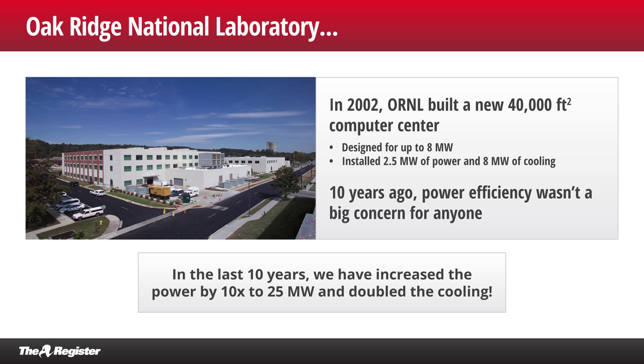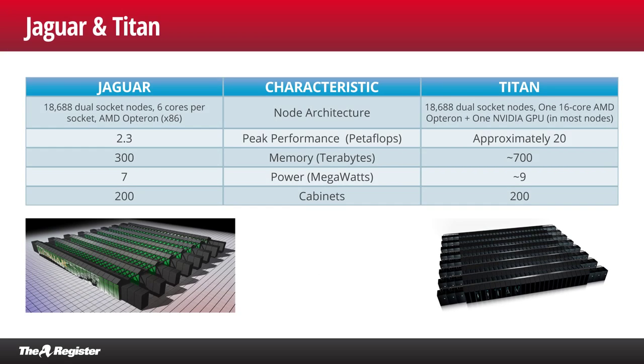We have 25 megawatts of power coming to the building and about 6,600 tons of cooling, which can handle 25 megawatts. It's been a big increase — an interesting time figuring out where to put all those pipes and power cables, since the building was really only designed for 8. But we've made it work. Let's take a look at the crown jewel in that building — Titan — on the next slide.